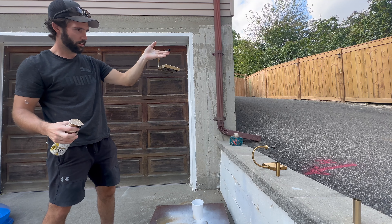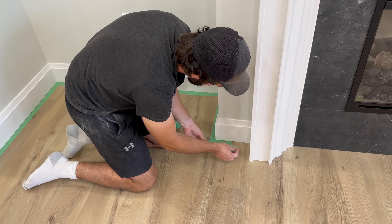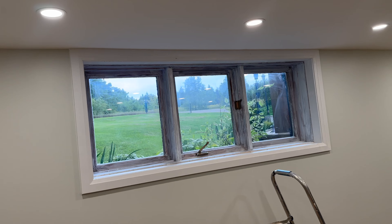That's the before and the after. We got Andrew over here taping off the floor, we're getting ready to paint, and I am going to start on this window. Here we go.